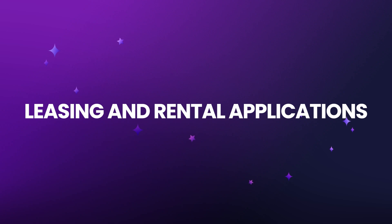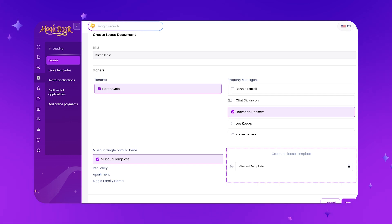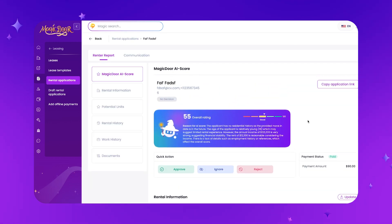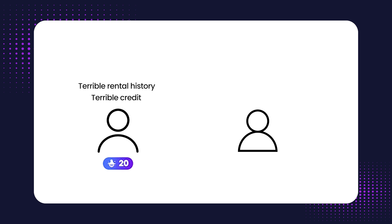Moving on to leasing and rental applications — managing your leasing is super easy in MagicDoor. We have quick buttons to set up new leases, view your leases, see the balance on your leases. We even have leasing templates and you can e-sign leases all within the software. What's really cool is the rental applications. Once a tenant submits one, you can view it in your MagicDoor portal. We use TransUnion to run a background check and a credit check. The AI scores rental applications from one to a hundred, along with a description of why someone got that score — bad credit and rental history means a low score; good income and credit means a higher score.